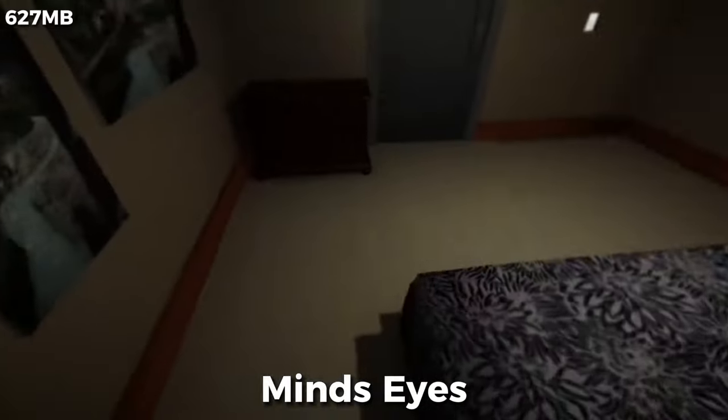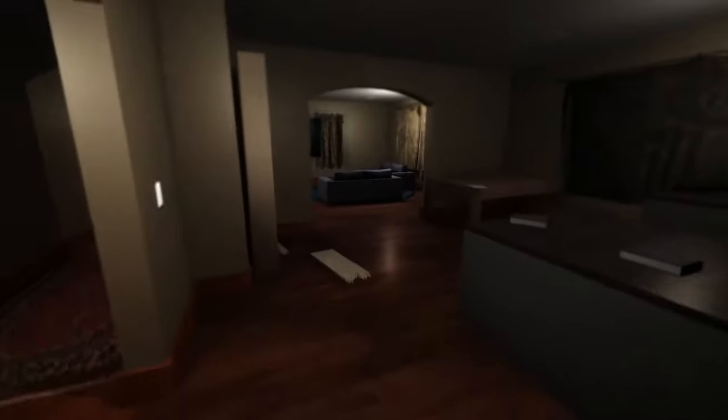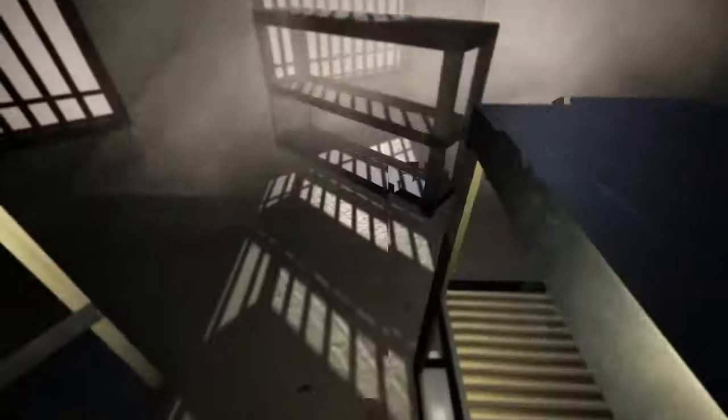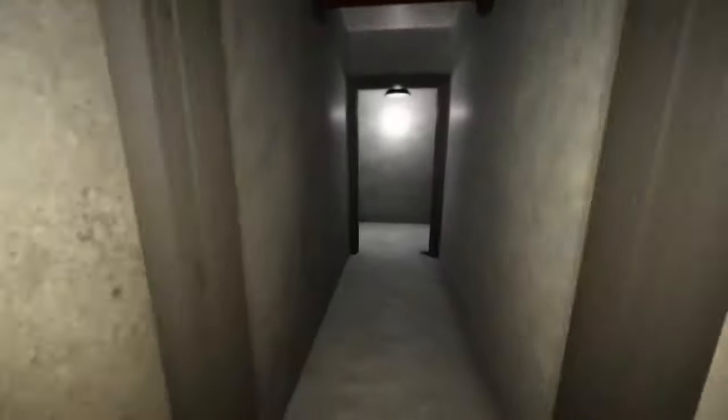Mind's Eyes is pretty much like being in that super creepy house from every horror movie, except you're actually in it and you've got company. You're trying to crack puzzles that make your brain hurt, all while this guy keeps popping up like an annoying cousin at a family reunion, constantly asking if you have games on your phone, and totally messing with your escape plans. It's not a perfect game, but it does what it sets out to do pretty well.